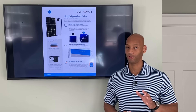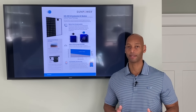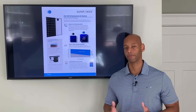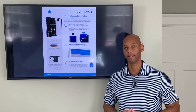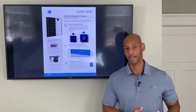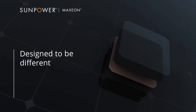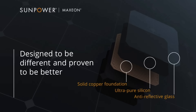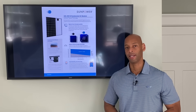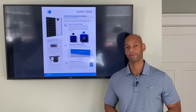You will pay a premium for SunPower, and if you're comparing multiple bids, generally the SunPower bid is going to be the highest. But if a cheap price is not your concern and what you really want is top-tier performance, top-tier warranty, and maximum efficiency, then the SunPower panel is going to deliver that for you. That's why it's the number one top residential solar panel for 2021.